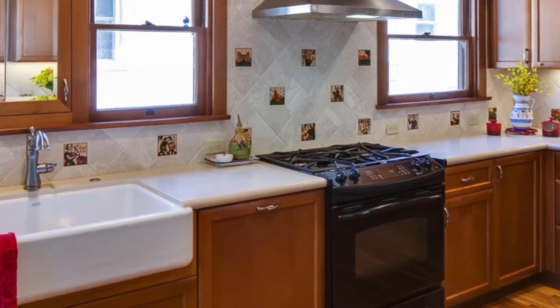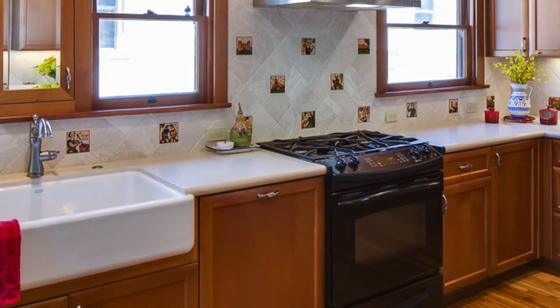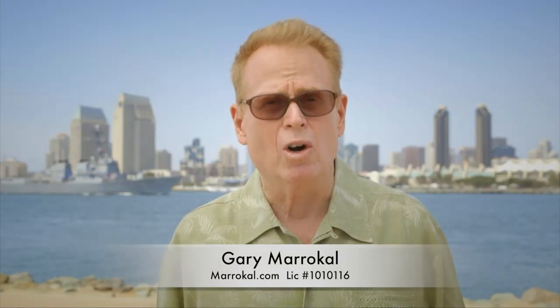Finding solutions for homeowners like the Lovebergs all over San Diego for 35 years. I'm Gary Maracal. You can trust your home to us.